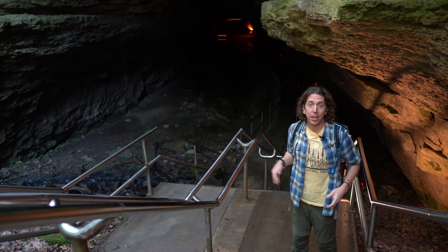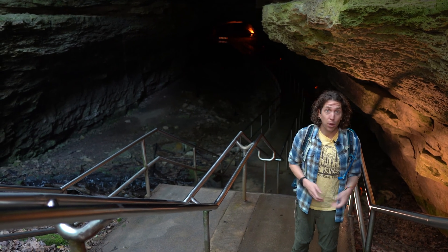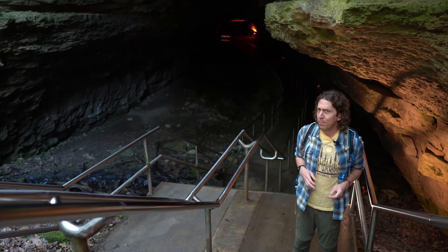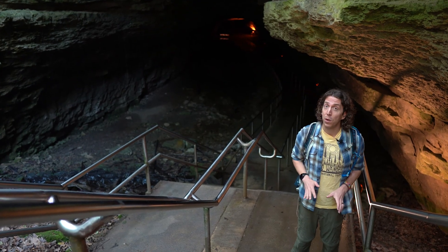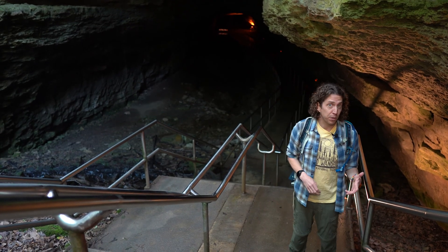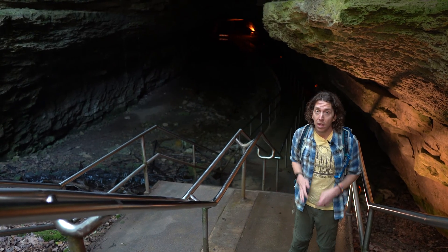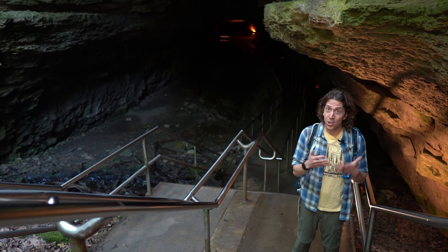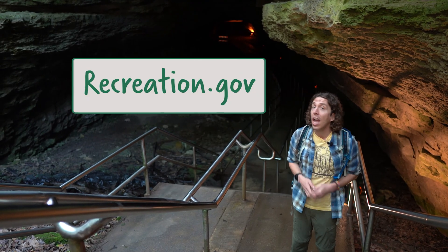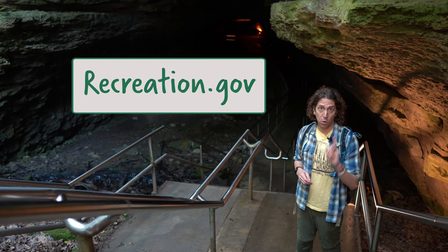Mammoth Cave National Park is a great place to visit. You can hike, bike, camp, go fishing, and check out the amazing ranger programs. But a visit to Mammoth Cave isn't complete without doing one of the guided cave tours. It doesn't matter if it's your first or 51st visit — cave this big, there's always something to explore. Cave tours change seasonally and can book up to a month in advance, so plan ahead. Check out recreation.gov to see what's being offered when you're visiting and to book your ticket.